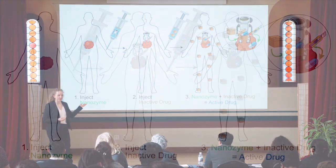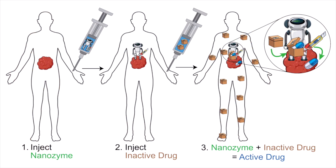Here's how it works. When a person is diagnosed with cancer, we first inject the nanozyme to find the cancer and stick to it. Meanwhile, I deactivate the drug in the lab by wrapping it in a package that only the nanozyme can open. In the second step, we inject the inactive drug, which spreads everywhere in the body and is completely harmless. But when the packaged drug meets the nanozyme stuck to the cancer, the nanozyme unwraps the package, unleashing the drug's full power precisely and only at the cancer site.